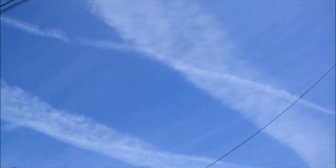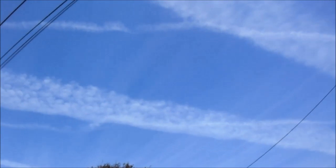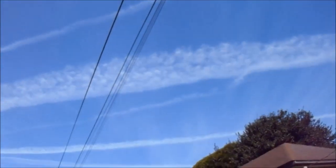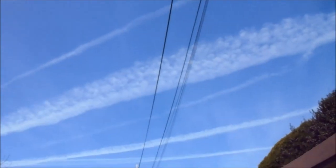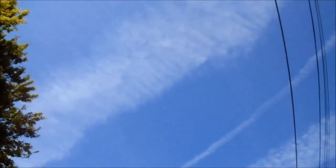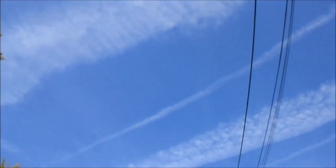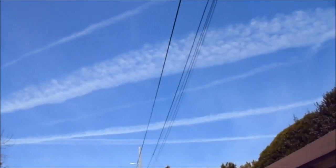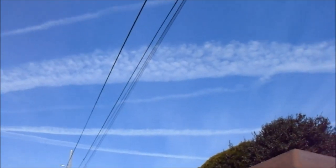Scalar waves have no time or distance variable. If you transmit a scalar wave from this planet to 1,000 light years away, it's there instantaneously. That's why it's like thought — thought waves are scalar waves. Prayers are scalar waves. You actually change the very fabric of space-time by using scalar waves for prayer or for thought, or even in the words that you speak.